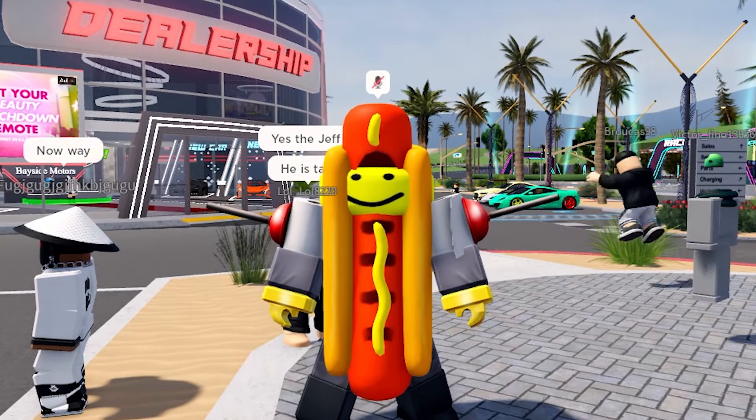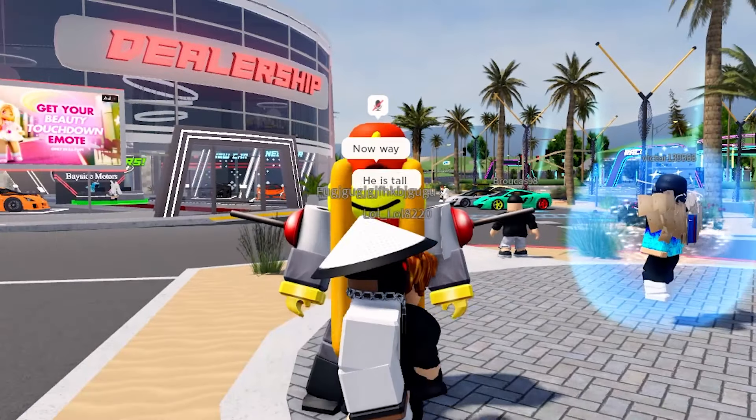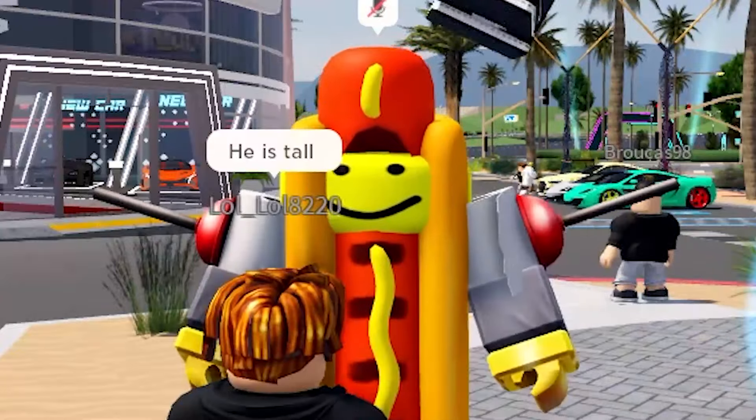Hello, hello people! Welcome back to Driving Empire. I've not made a DE video in so long.